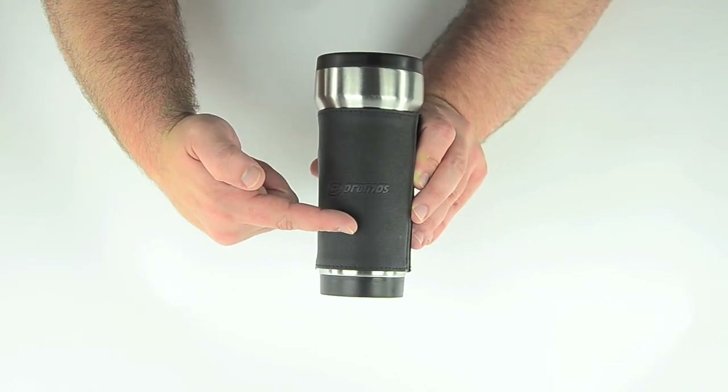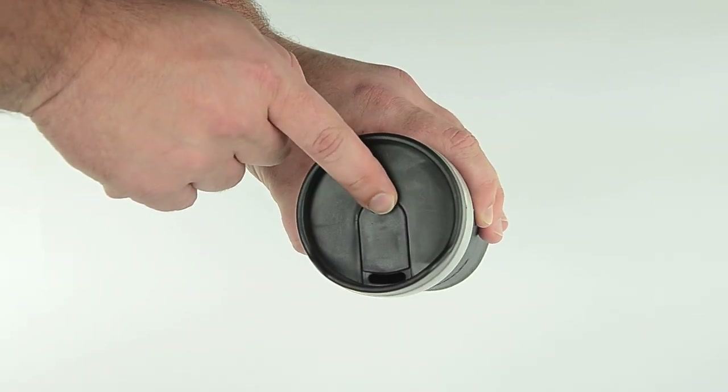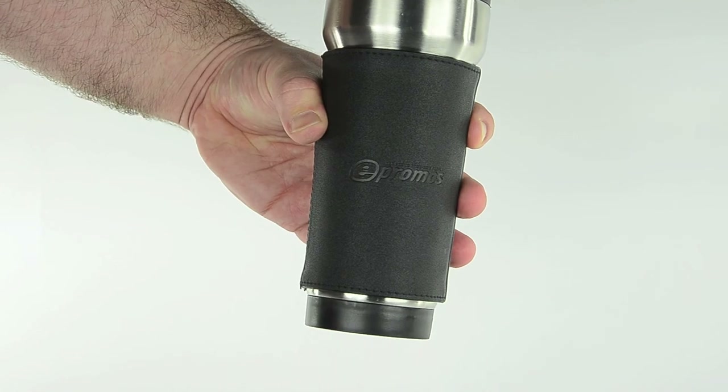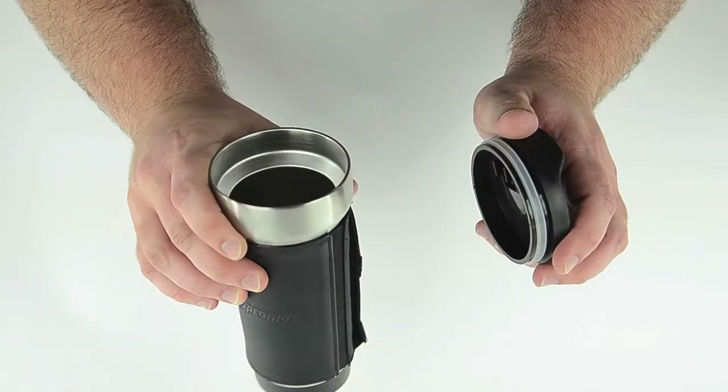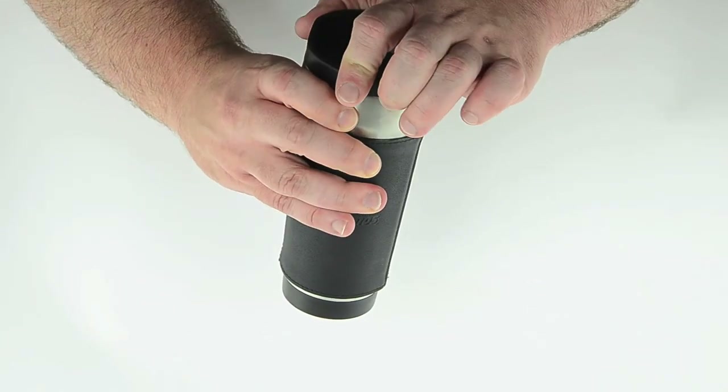From the bus to the boardroom. When recipients are ready for a drink, they simply push on the thumb slide lid to access the beverage inside. Note the sliding lid — it's an important feature to look for in promotional travel tumblers. You don't want your beverage spilling over the side.